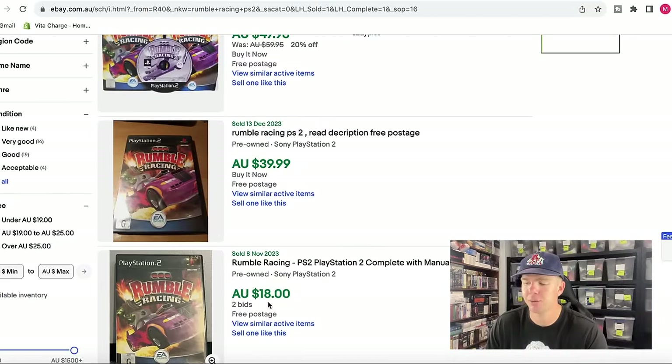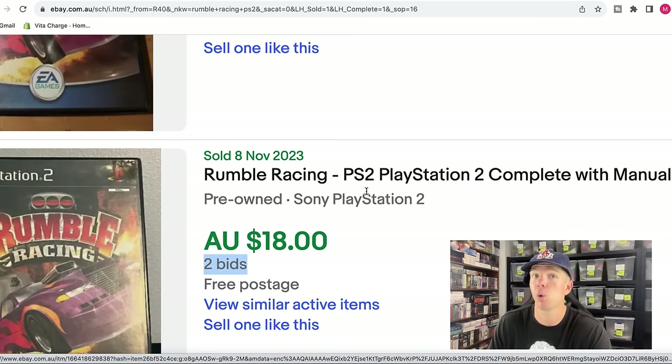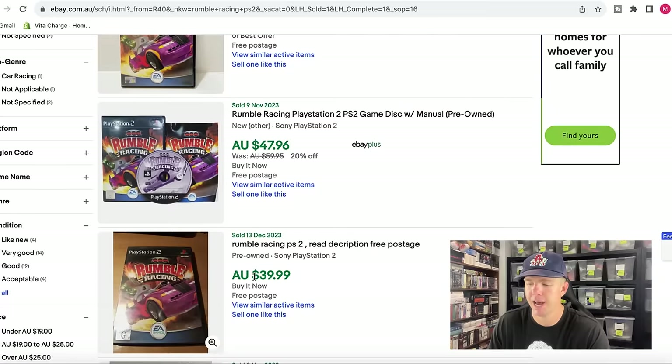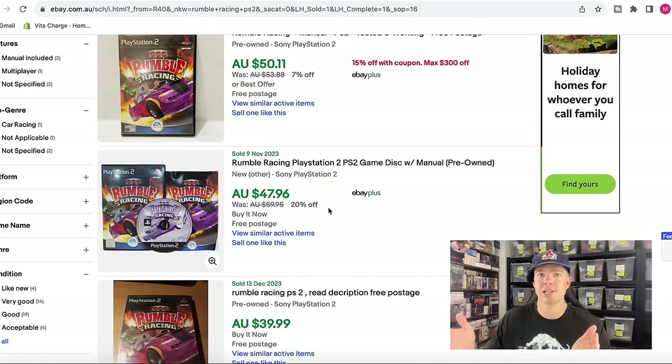We have one, two, three, and four domestic sales within Australia. I do take international sales into consideration since I personally sell internationally, but I base my price point primarily on domestic prices. You'll see an $18 sale price, but that was done through auction — typically you make less money through auctions than buy it now. The buy it now feature is definitely the way to sell all video games. So we've got a buy it now sale of $39.99, $47.96, and $50.11 — all pre-owned.